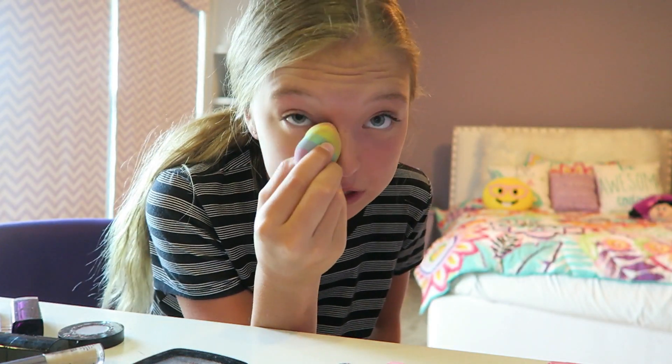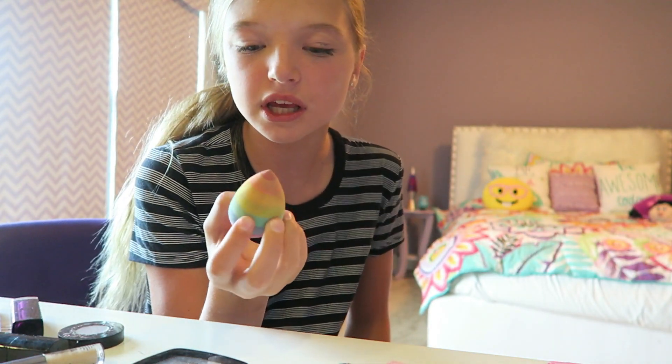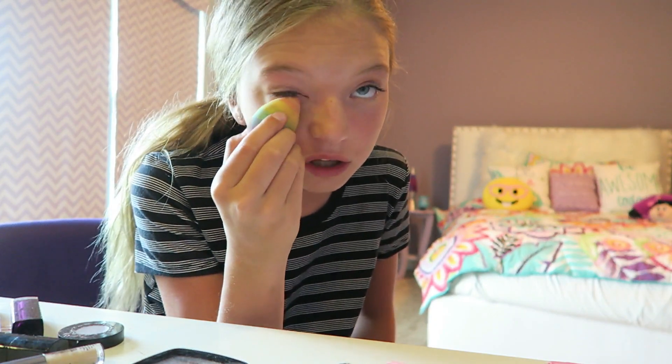Have you guys ever done the blindfolded makeup challenge with your friends? Because that's something me and my friends always do and it's really fun but also really annoying because it takes forever. Like, let's say you get mascara up somewhere random — great. Anyways, now I'll move on.